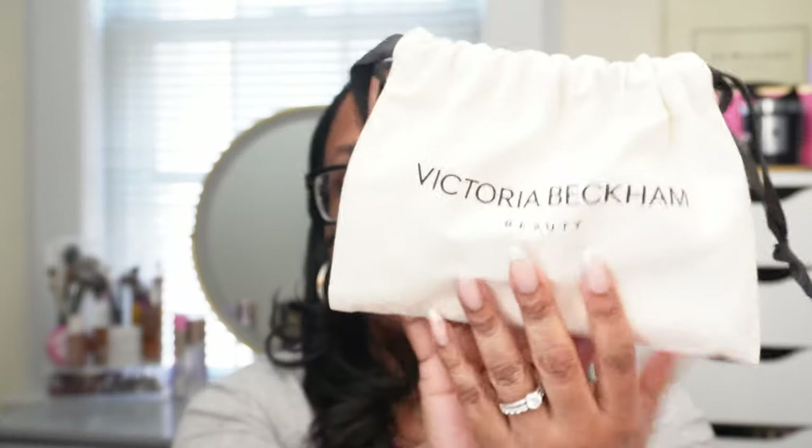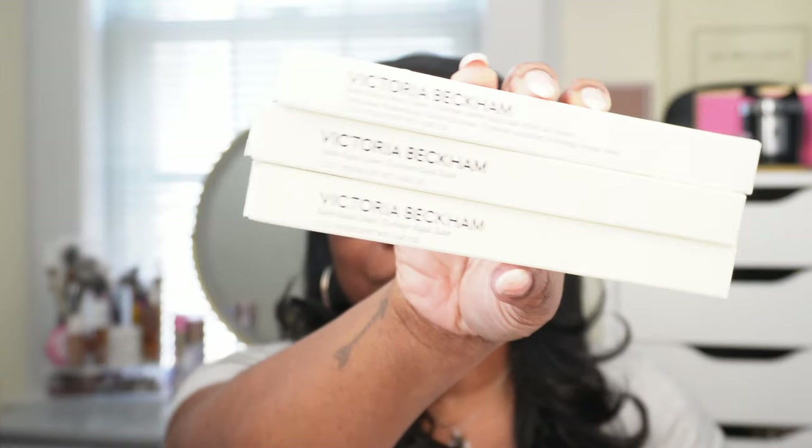My birthday was not too long ago and I got some stuff from Victoria Beckham from my in-laws — specifically my brother-in-law and sister-in-law — so thank you to Juana and Michelle. They watched my video and got me things based on that video, which is just so amazing. They did get three of the kajal liners, of course just like the liners in that video.